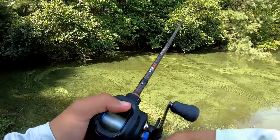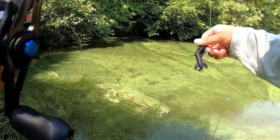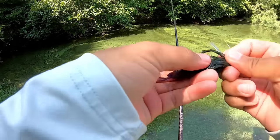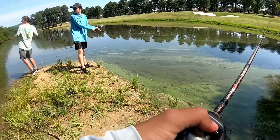Don't even need a crazy hook set — you just kind of lean into it. Especially with these micro jigs like the one I'm fishing, you don't need a super powerful hook set to be able to pin down the fish. We're all on this little island right here, so it's hard to... Oh, there we go.